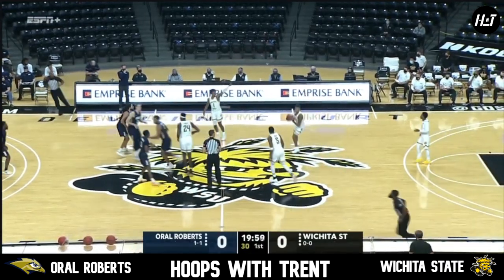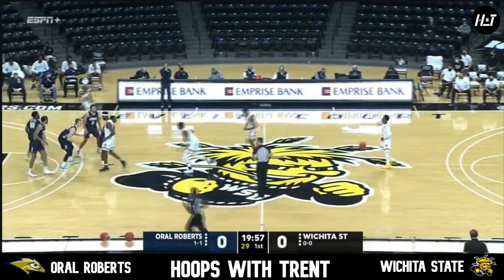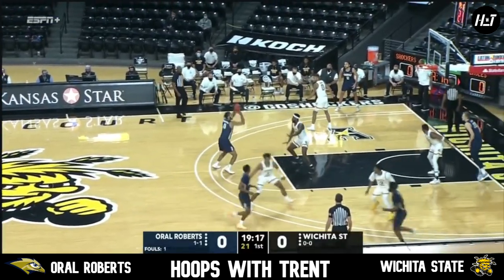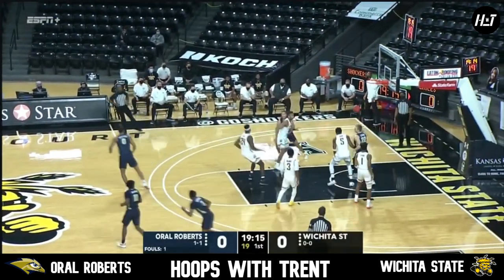ORU at 1-1: they lost 91 to Mizzou, and then turned around and hung 93 on Rogers State.